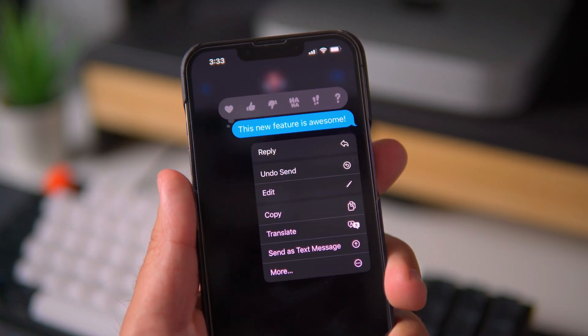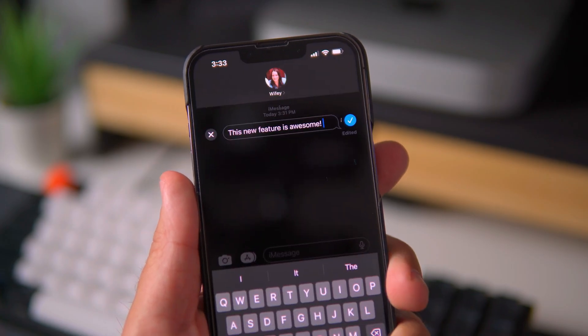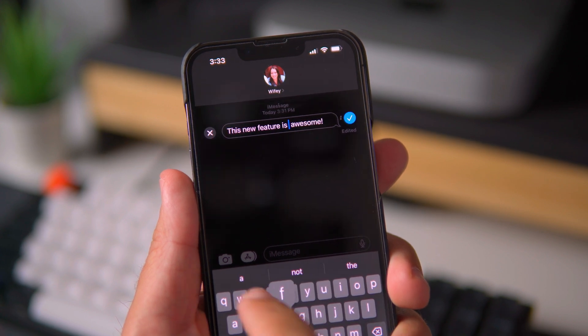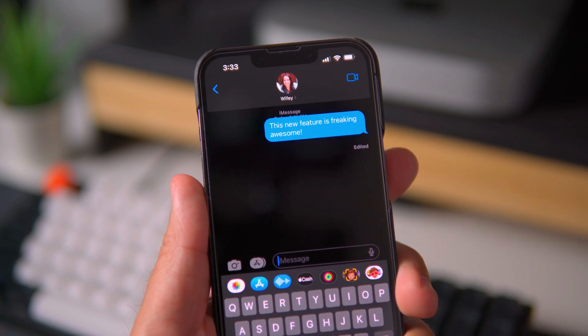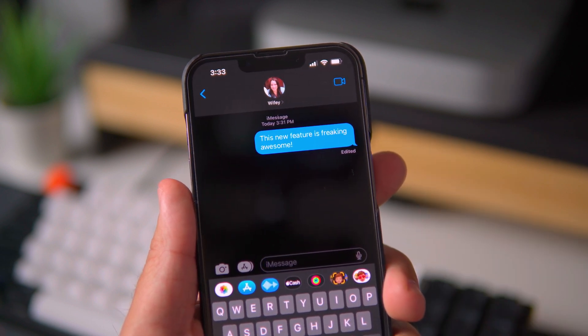Feature number one is the ability to edit iMessages. Once you send an iMessage and you instantly realize that you misspelled a word, or if you do a lot of voice texting and Siri just really doesn't do a great job, you can actually go in and edit those messages like that misspelling never happened. It's an awesome feature — you definitely want the people you're sending messages to to think that you actually know how to spell.